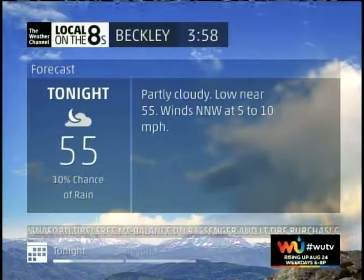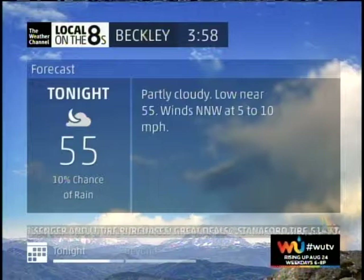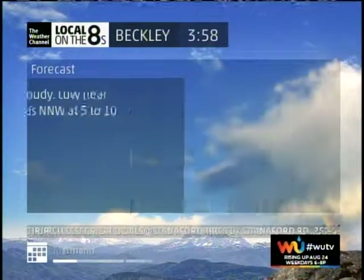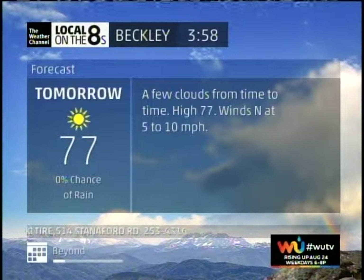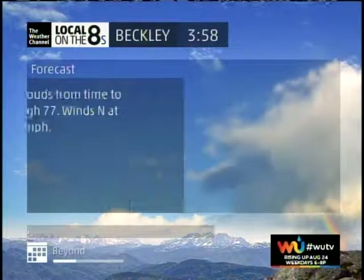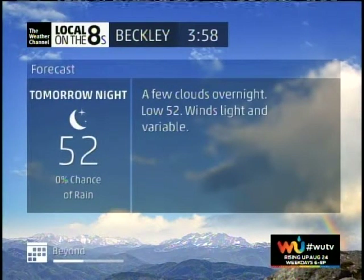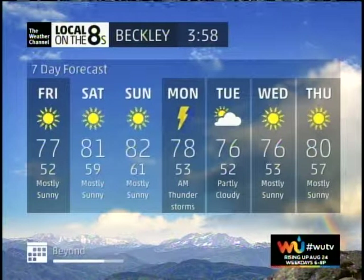For tonight, clear to partly cloudy, low 55, winds north-northwest at 5 to 10 miles per hour. For Friday, a few clouds from time to time, high 77, winds north at 5 to 10 miles per hour. Friday night, generally clear skies with a few passing clouds, low 52, winds light and variable. Here is our seven-day outlook.